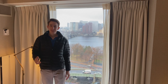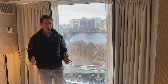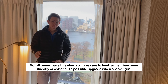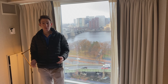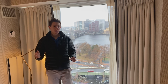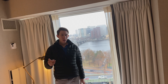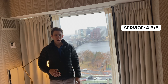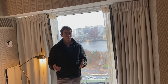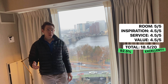Now for the review of the Liberty Hotel Boston. Starting with the room — definitely five out of five. I did use a Sweet Night Award to get upgraded to the deluxe corner room, a larger guest room on an upper floor with two queen beds and the best view in the house — a beautiful Charles River view. Everything was clean and very nice. Next, Inspiration gets a 4.5 out of 5. It's not completely blown away, but it's really high up there and definitely a hotel I would come back to. Service also gets a 4.5 out of 5 — all the service was great, though no one really went above and beyond. Finally, Value gets a 4.5 out of 5. I would come back. A really great overall score for this hotel — definitely recommend checking it out.